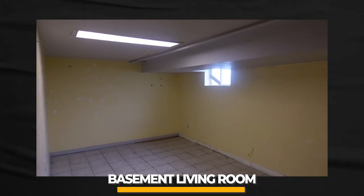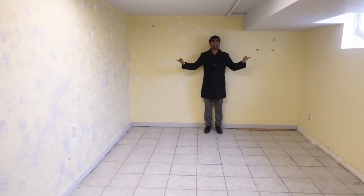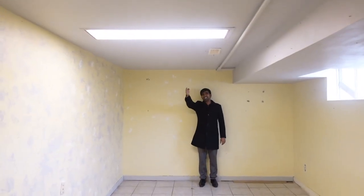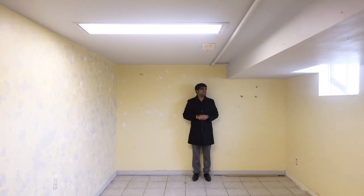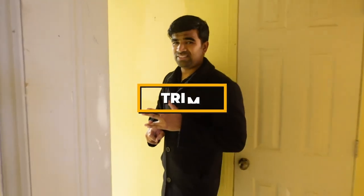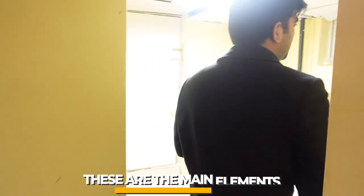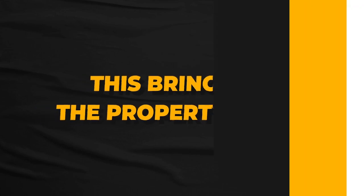Here's the final space — the basement living room. It's a pretty good size. I'll put in new trim, painting, and maybe change the light for a nice LED. That's pretty much it for the basement. The three main elements that bring up property value are painting, trim, and flooring — in that order.